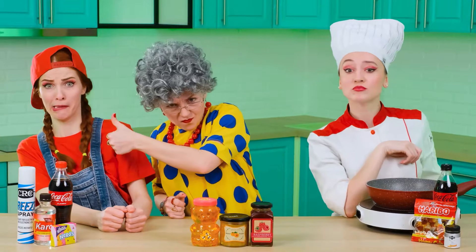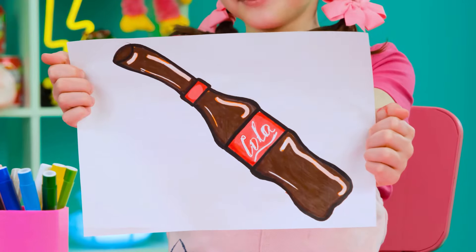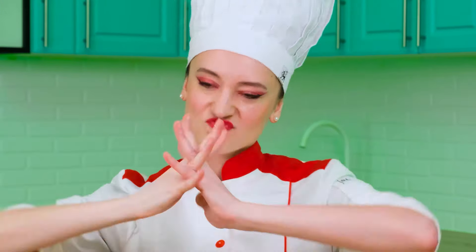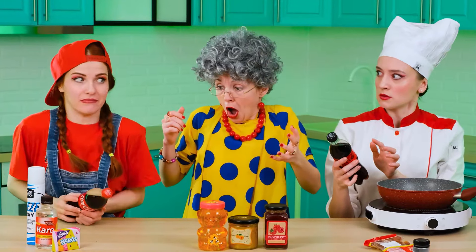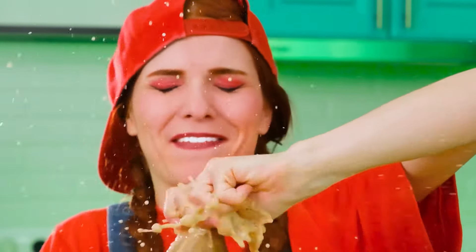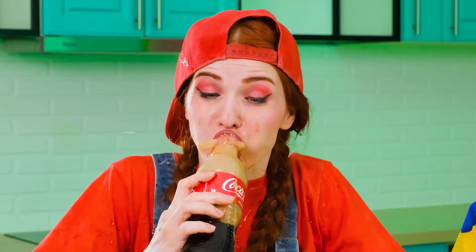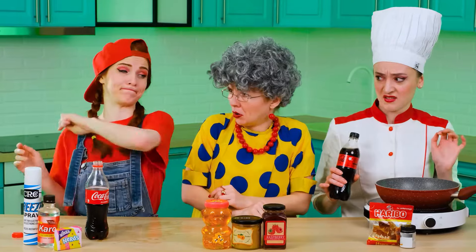Grandma! Okay guys, in the first round I want you to prepare a Coca-Cola jelly for me! That's easy! Gotcha! Jelly? I've never done this and I don't even have an idea where to start! First, of course, you need to take a Coke! Let's do this! Almost perfect, except for a couple of drops! Thanks, Grandma!